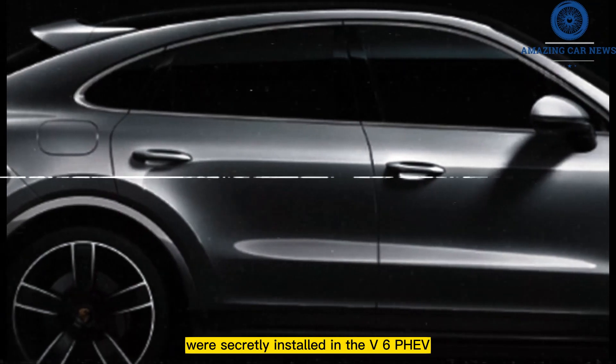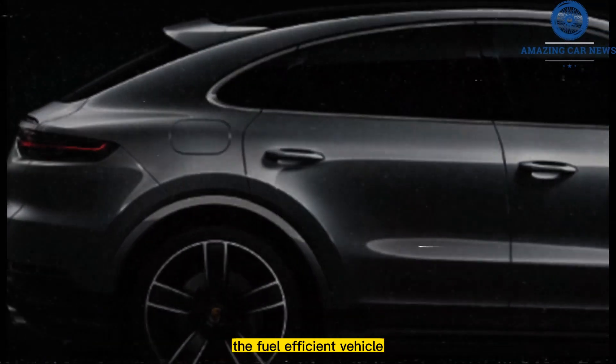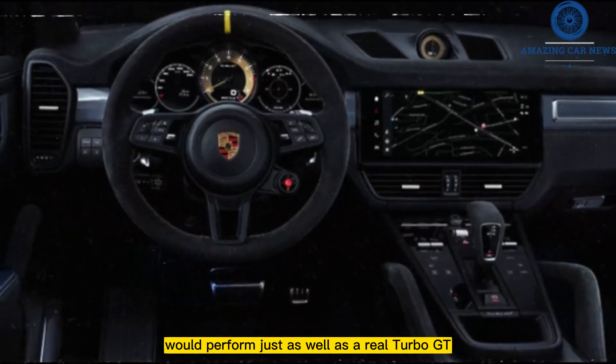If the turbo GT engine were secretly installed in the V6 PHEV when the driver wasn't looking, the fuel-efficient vehicle would perform just as well as a real turbo GT.